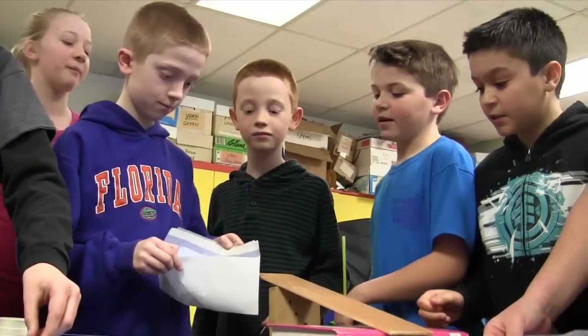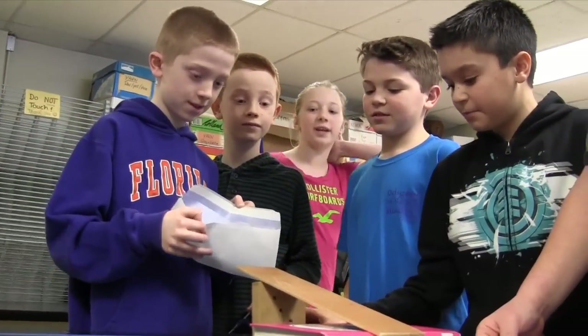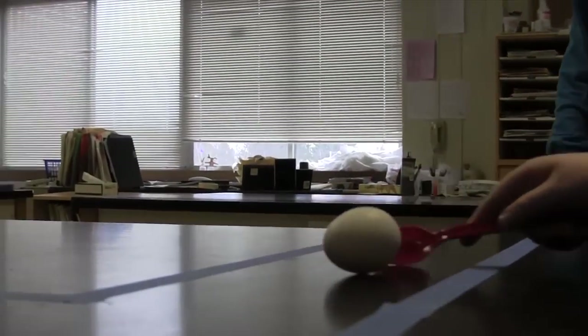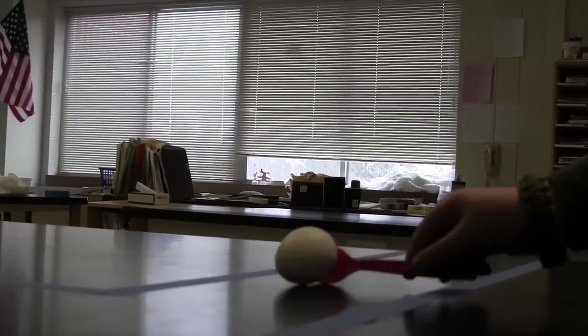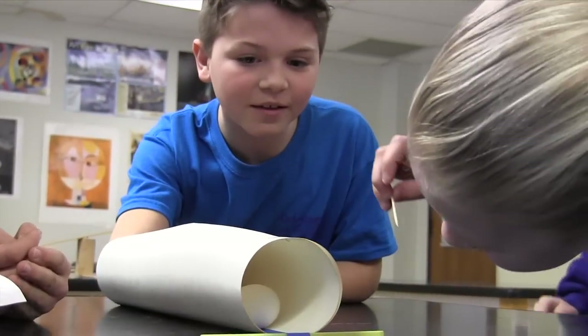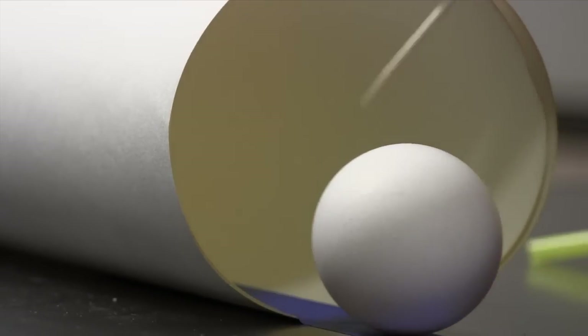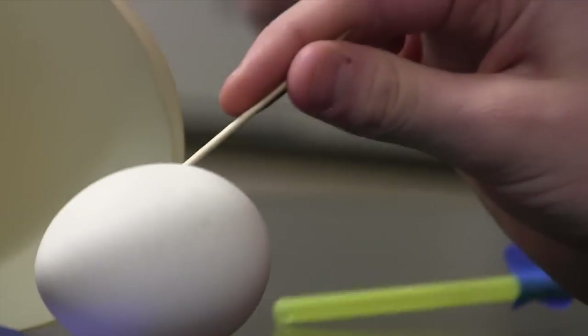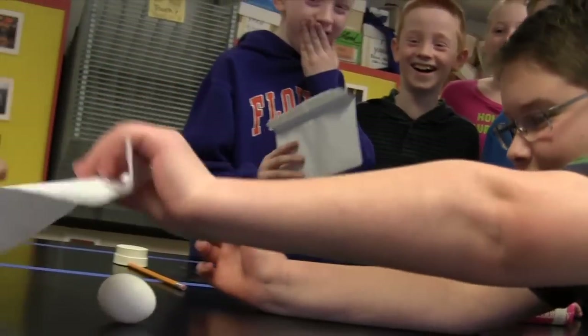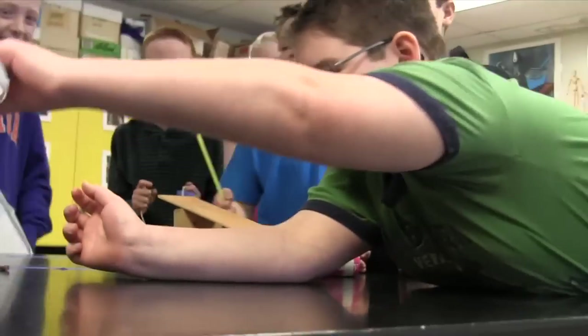The egg obstacle course was a spontaneous problem. They had to decide which item they were going to use to move the egg through the obstacles, and they had to work as a team and come up with a solution to the problem. They decided on what they were going to use, and once they got into moving the egg around the obstacle course, they had things happen that they didn't expect, so they had to fix it.